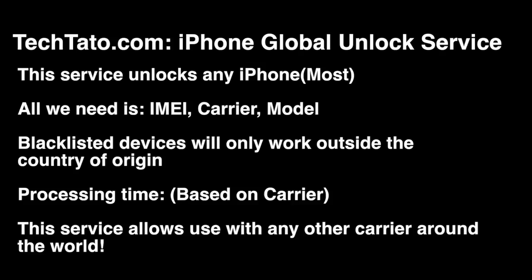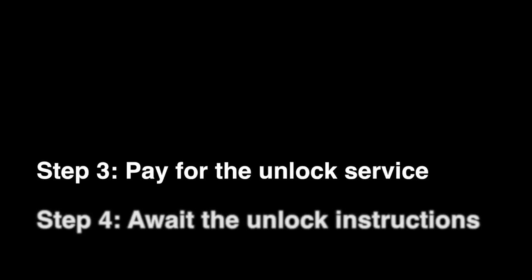This particular service covers most iPhones around the world. Processing time does vary based on the current service provider. Just remember, if your device is blacklisted, the unlock will work, but for use outside the country.